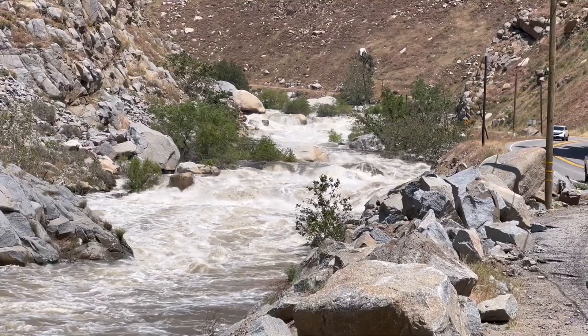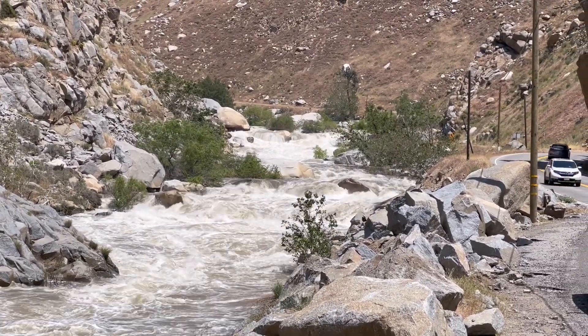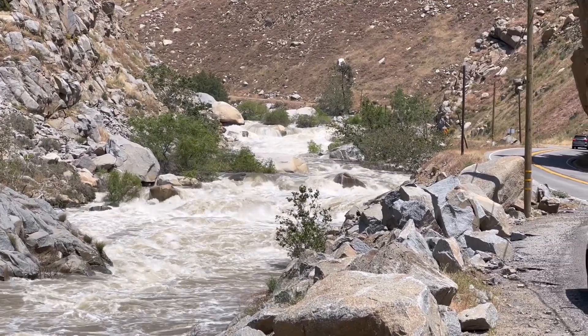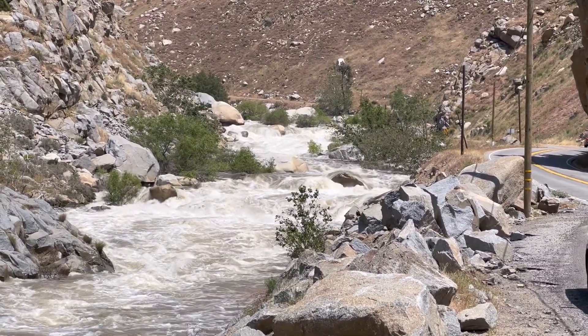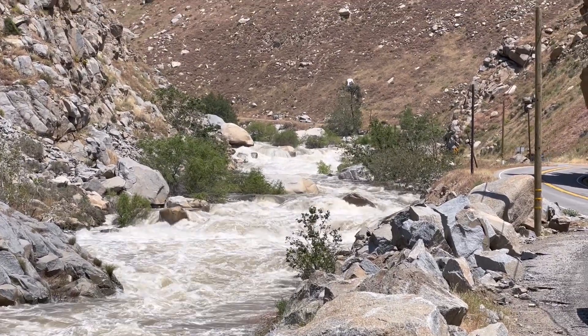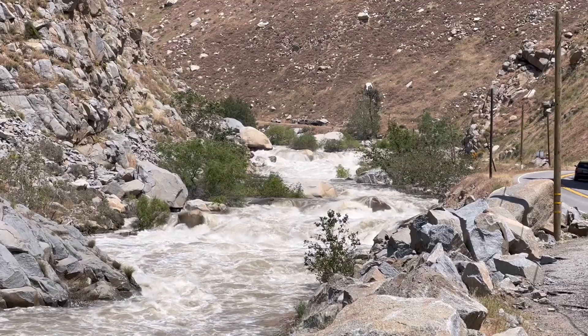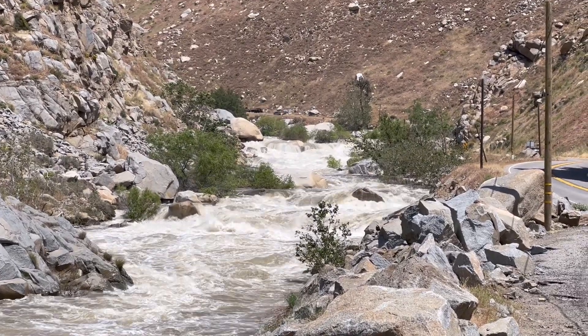There's about that or more flowing into Lake Isabella right now. I didn't check this morning, but it should be about the same. We're headed up to Kern Canyon and we'll check out Lake Isabella and the Kern River where it's flowing into the lake.